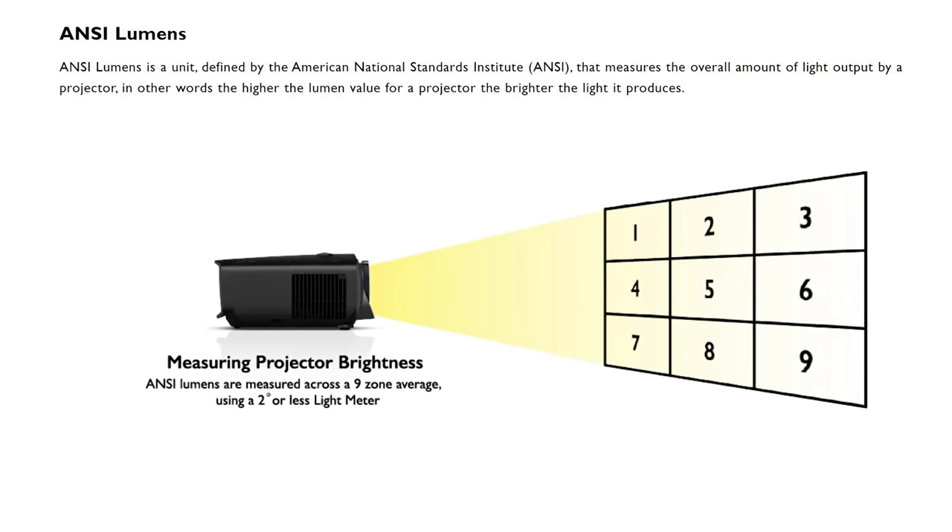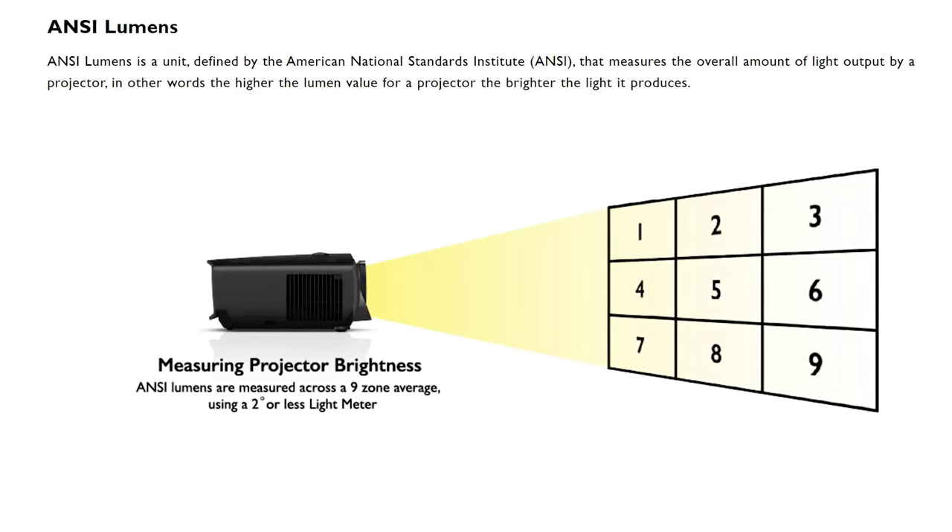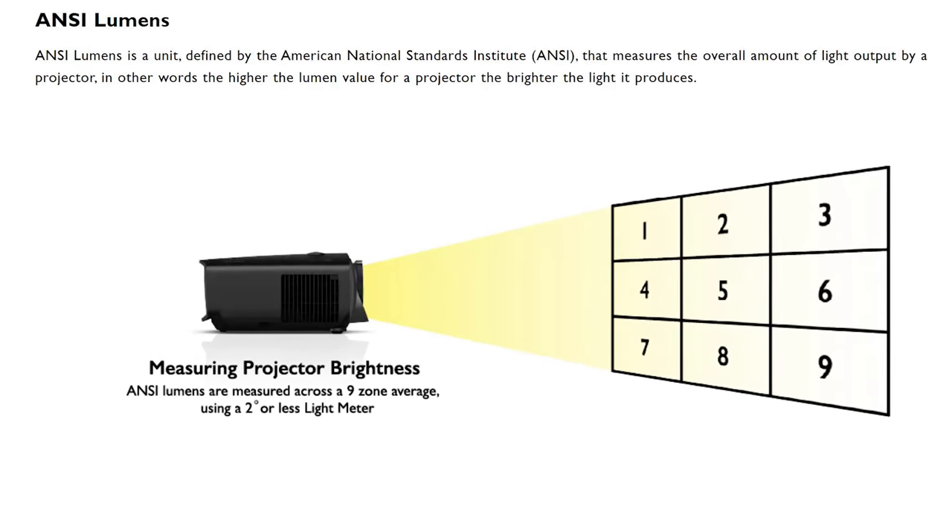The one thing to look out for is ANSI lumens, which is an industry standard that gives us a more accurate measurement of projector brightness. Most LED projectors that cost less than $300 are usually somewhere in the realm of 300 to 400 ANSI lumens. So if you're expecting a movie-theater-like experience, you have to go with a little bit more expensive projector.